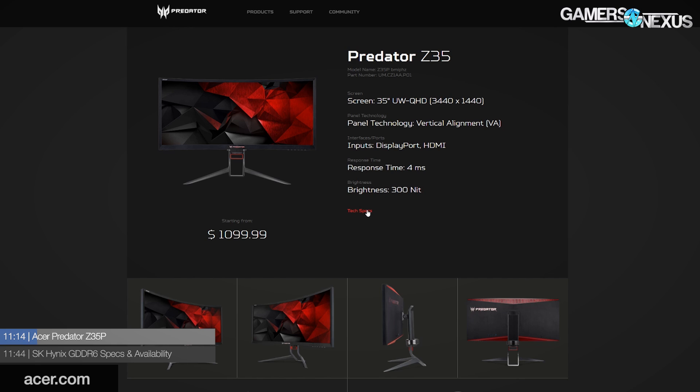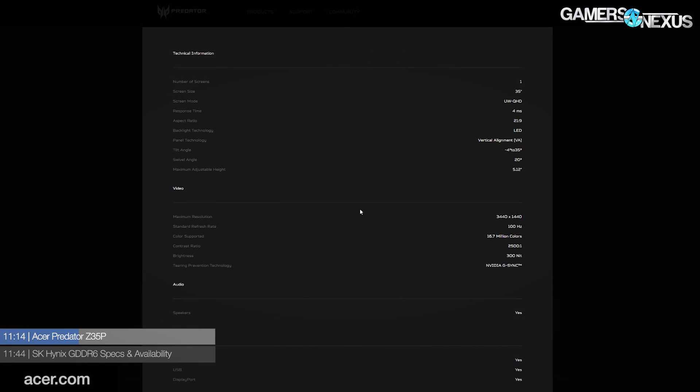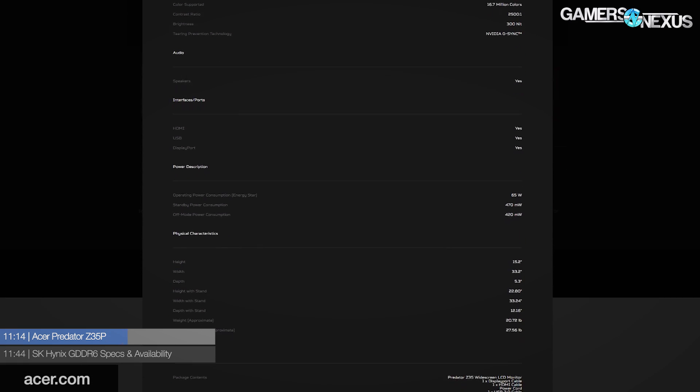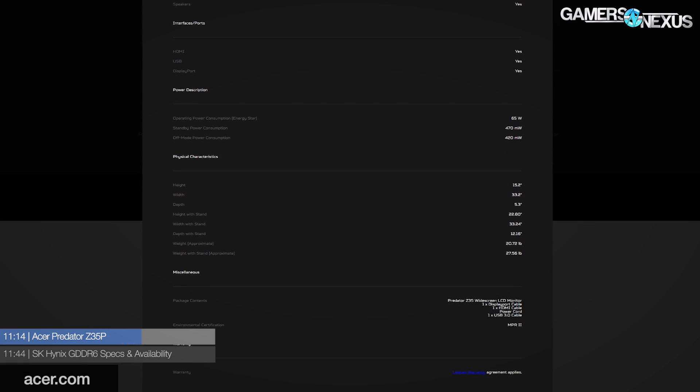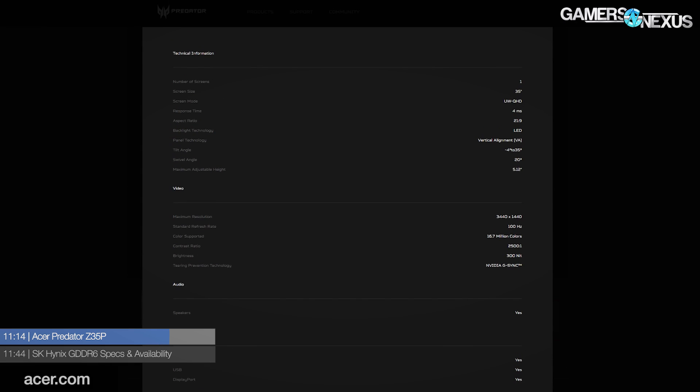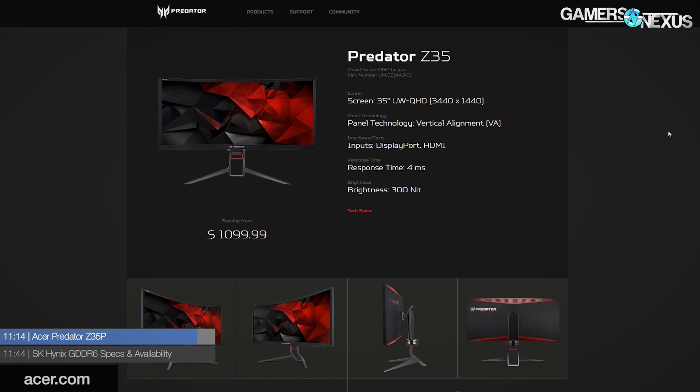Also in peripherals, Acer announced the Predator Z35P display — an 8-bit, 35-inch AMVA panel overclocked at 120Hz from the factory, with a 100Hz native refresh rate. The panel features an 1800R curvature, 2500:1 contrast ratio, 4ms gray-to-gray response time, 300 nits brightness, 100x100 VESA mount, and G-Sync support. That display will cost $1,100.